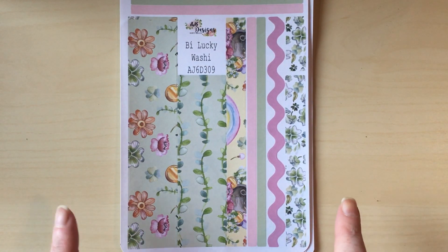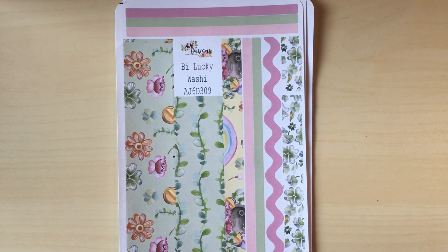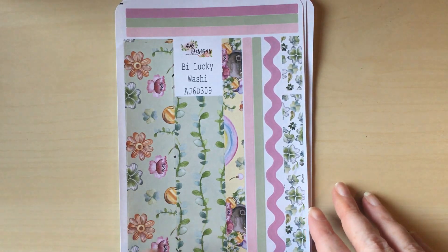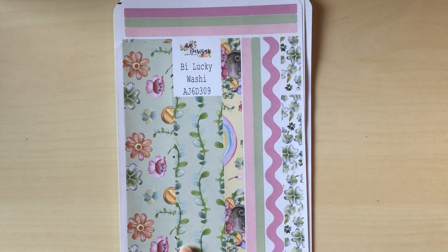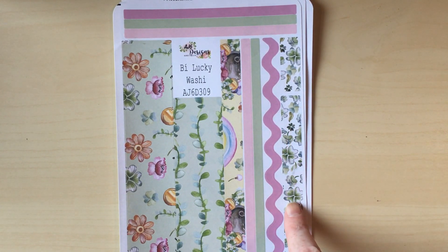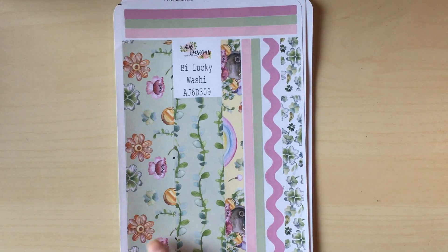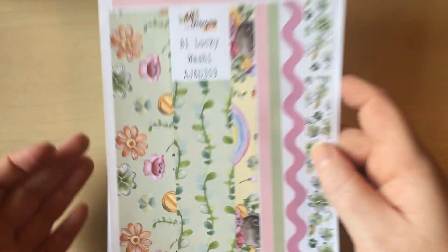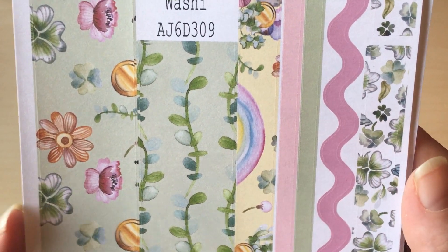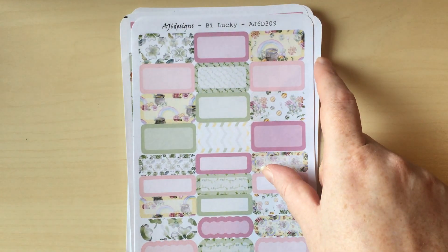You've also got some more half boxes with deco already in them — your pot of gold, clover, gold coin and a little flower — and some smaller quarter boxes as well. I love these so much. Then you get the washi sheet, and the washi sheet from AJ6 Designs always makes me really happy because I use washi to separate the days on blank pages and I can always rely on the AJ6 kits to make that easy for me.